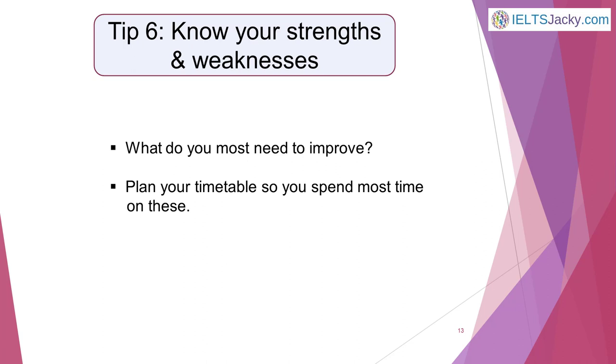Tip 6: Know your strengths and weaknesses. One of the challenges of being a language learner is that you can't always recognize your own mistakes. However, you will be aware of what you are good at and what aspects of your language skills you really need to work on. Be totally honest with yourself. Which of the four areas of assessment is your weakest? Identify where you need to make the most improvement and plan your timetable accordingly. If you give equal emphasis to the things you've already mastered and those you're not so good at, then you're wasting valuable preparation time.